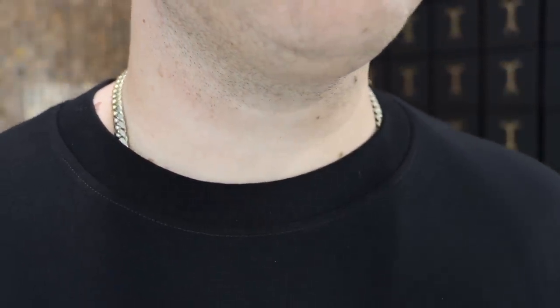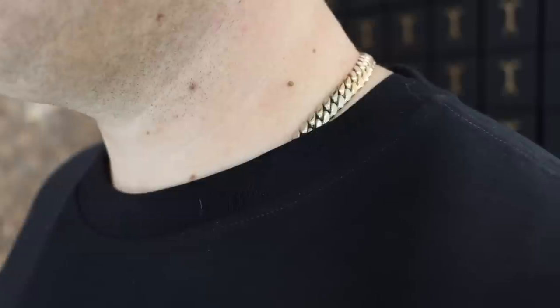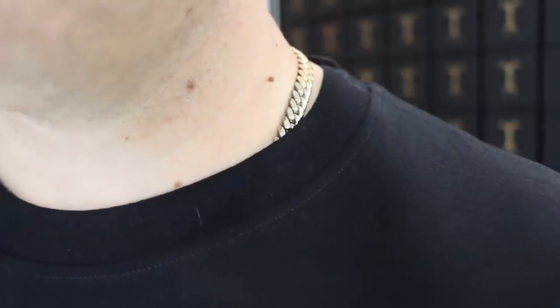What I like about link chains — Miami Cuban links, Jacoji curbs, flat curbs, mariners, figáros — is they sit flush to the skin, to the neck. So when you tuck it in you get a nice clean subtle look, and this is what it's all about. No matter what — you could have a 12 millimeter Cuban link, 12 millimeter figáro — when you tuck it in it's all going to look like this, which to me is super clean.